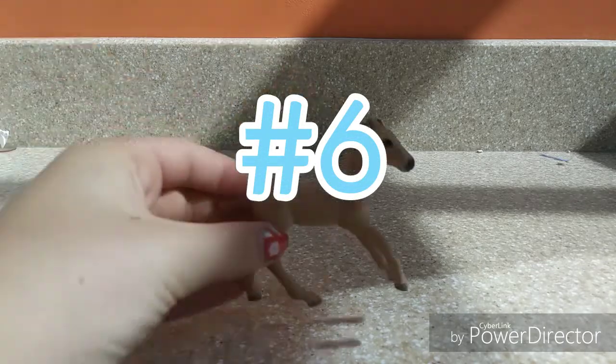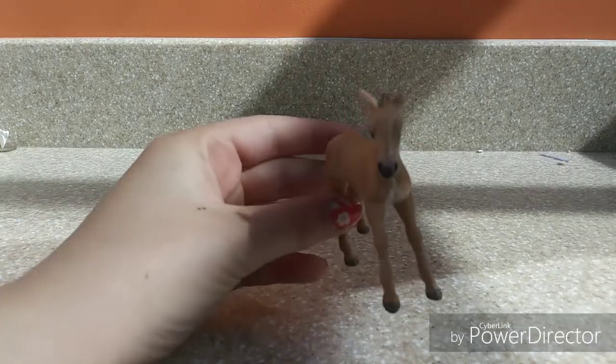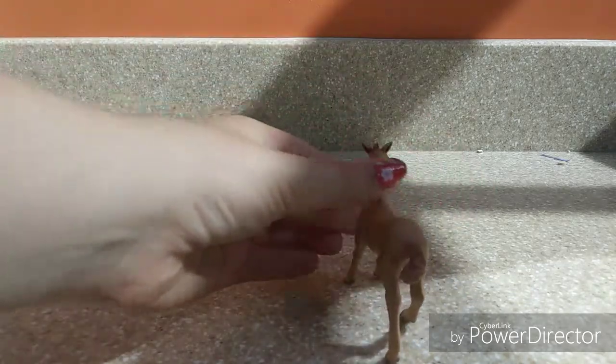My 6th favorite Schleich horse is this little Camargue Foal. It is not the regular run one — I actually got it from a friend and I'm not positive of its history. Somebody said it was limited to 5,000 and somebody said it wasn't, so I'm not quite sure. But this definitely made it into my top 6. I love its face and I love how the ears are just kind of flopping around and the tail looks so sassy.